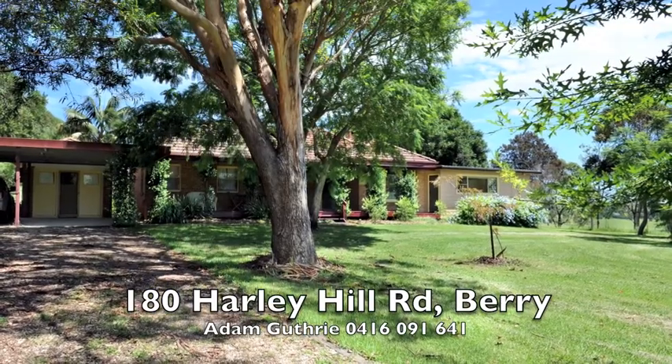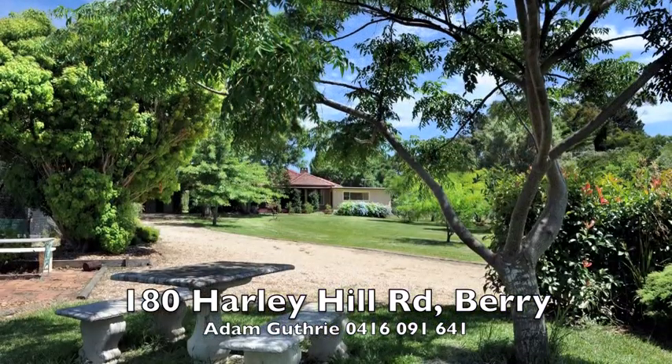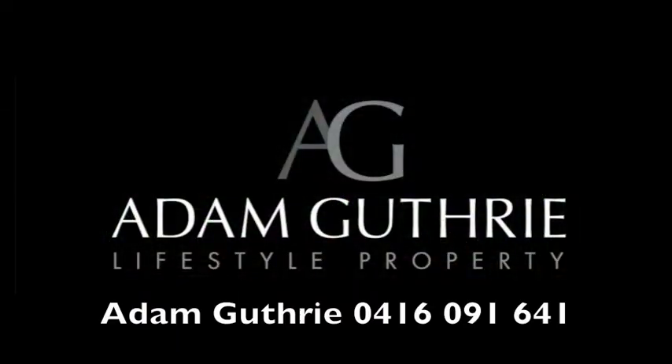This property will be auctioned on-site Sunday 6th March at 11.30am. You can inspect Sundays 11.30am to 12.30pm. For more information, please phone Adam Guthrie on 0416 091 641.